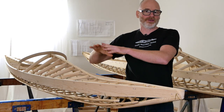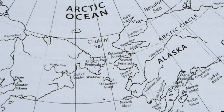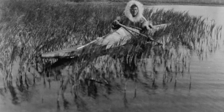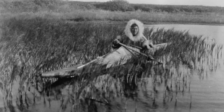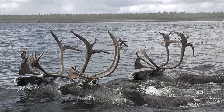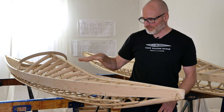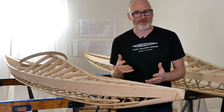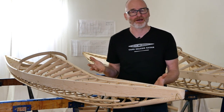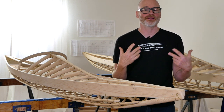Much higher up than the Aleutian Islands, these particular kayaks are from a central region called Kotzebue Sound and would have been used up into the rivers that feed Kotzebue Sound. They would have been used to hunt both sea mammals but also inland animals as well, like swimming caribou. Having these kayaks in the shop gives me a great opportunity to talk about constructing traditional Inuit hunting kayaks and how that differs from the more modern simplified kayaks I usually build.